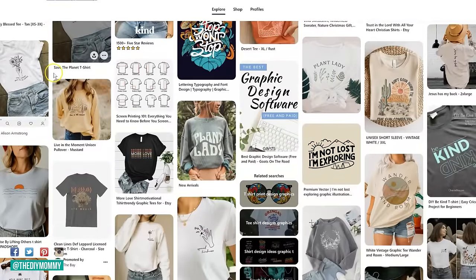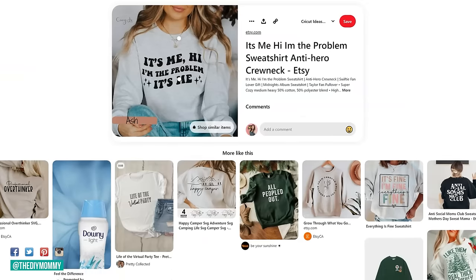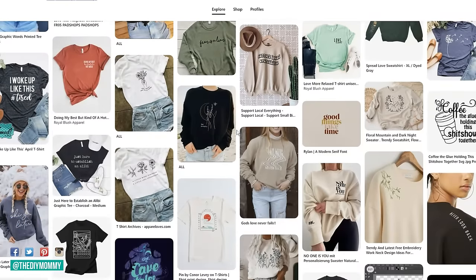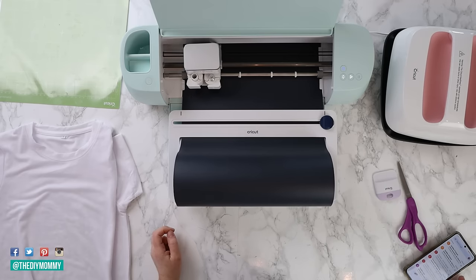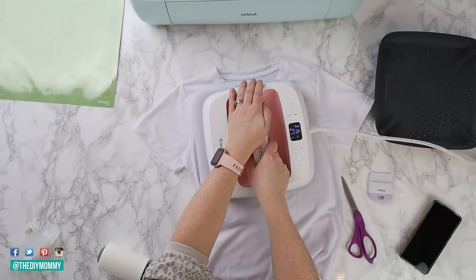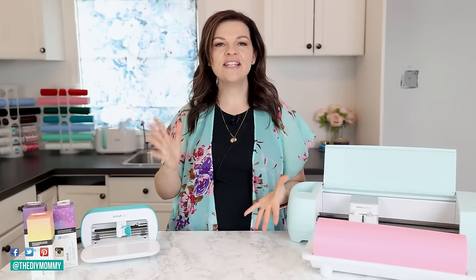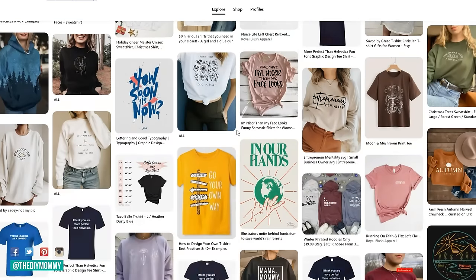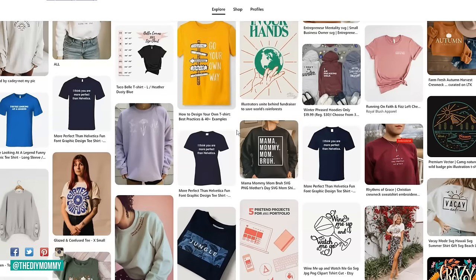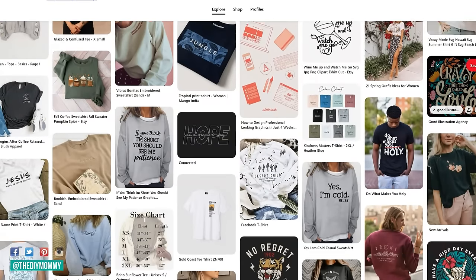Which t-shirt designs are popular this year? Number one: boho 70s inspired designs — suns, moons, stars, plants, succulents, macrame. Also lots of botanical flowers. Cheeky or inspirational sayings are still a hit — think of something unique to you or your community. And location-inspired t-shirts are hot right now: a city name, mountains, or geographical locations.